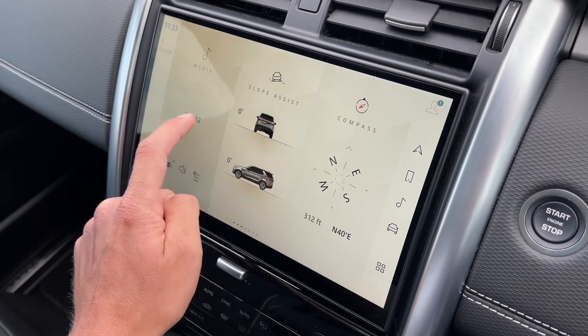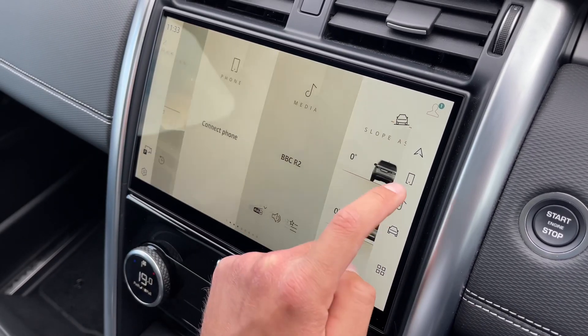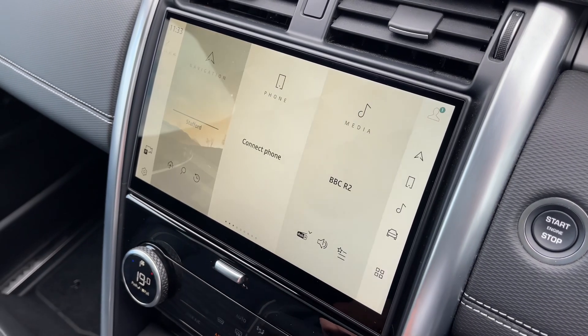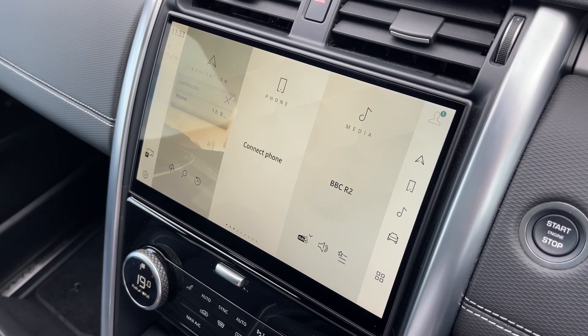The large and rather beautiful integrated touchscreen infotainment system is a real centrepiece to this Discovery's interior. As you can see, it's fully interactive and features Apple CarPlay, Android Auto, and can provide in-depth detail about your vehicle and its surroundings.